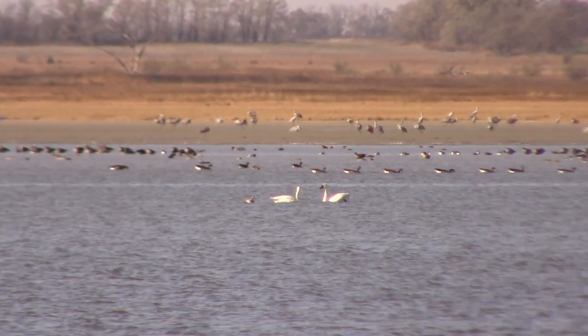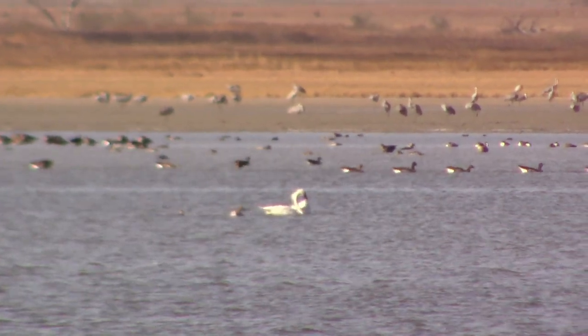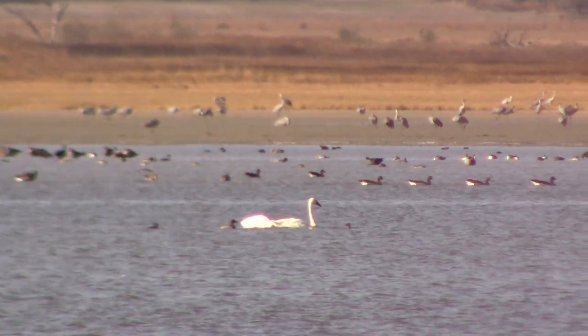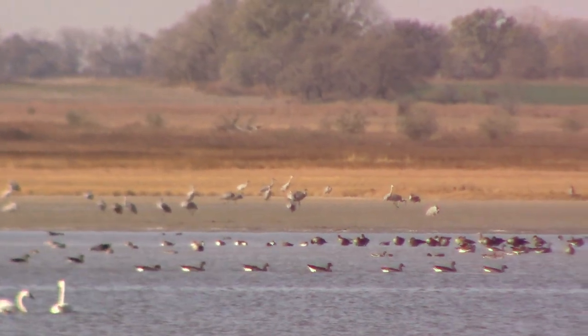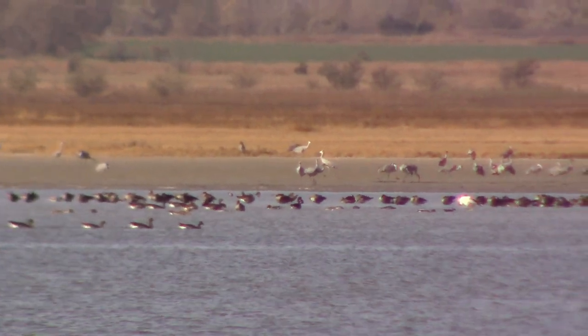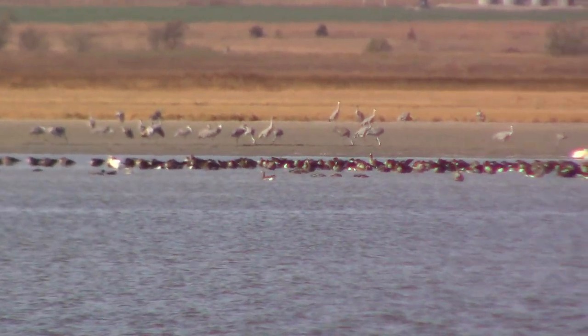We were a long ways away from these birds, so I scanned them real slow because I knew I'd want to take a better look once I got this on the computer. And as you can see, there are sandhill cranes in the background, lots of geese, various ducks, and a few swans, and then I think down towards the end there are some pelicans.